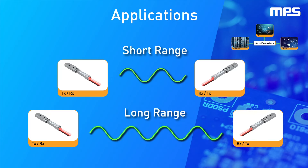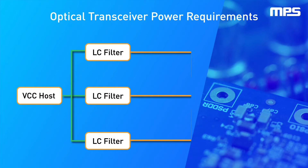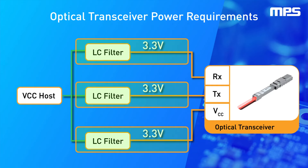Due to the large amounts of data these transceivers move, they require a unique power solution to suit their high power requirements and small form factor, both inside the transceiver module and on the board. Power requirements for optical transceiver sockets are strict and require three independent, 3.3-volt power supply rails for RX, TX, and VCC.